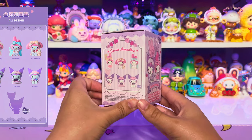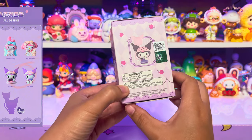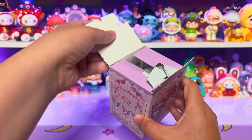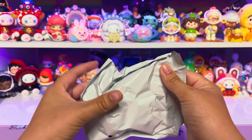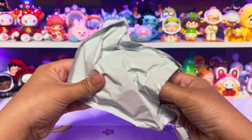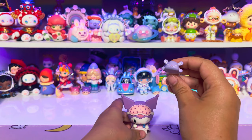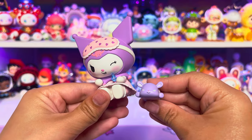Next we have the Pajama Sweetheart series. I really want the Kuromi or the My Melody — she's super cute — and the secret is Kuromi as well, so I wouldn't mind getting her. Any of the Kuromis would be awesome. One, two, three — we got one, not the exact one I wanted, but it is a Kuromi so it's a win! It came with her little pet Baku, and he just sits next to her. So adorable. Here's the character card — we'll add this to our collection of Kuromis.